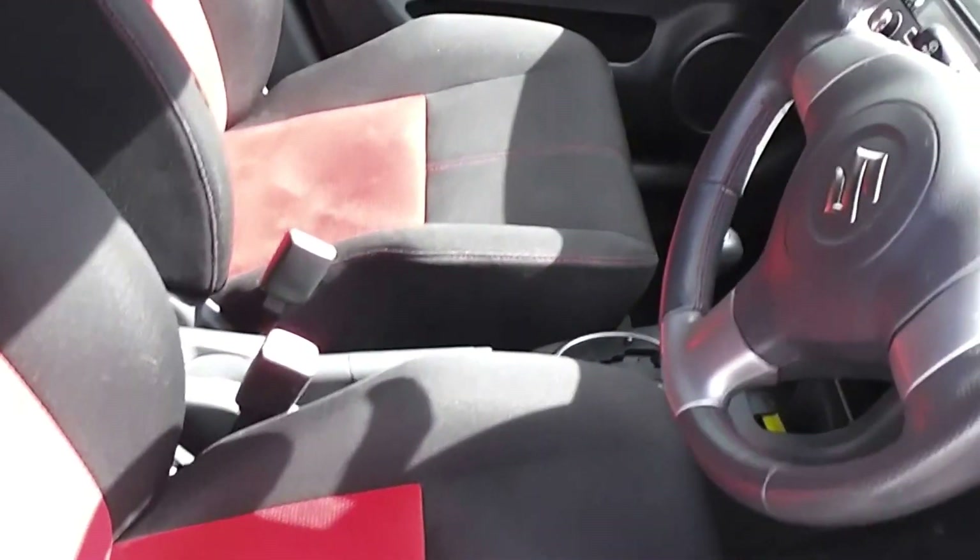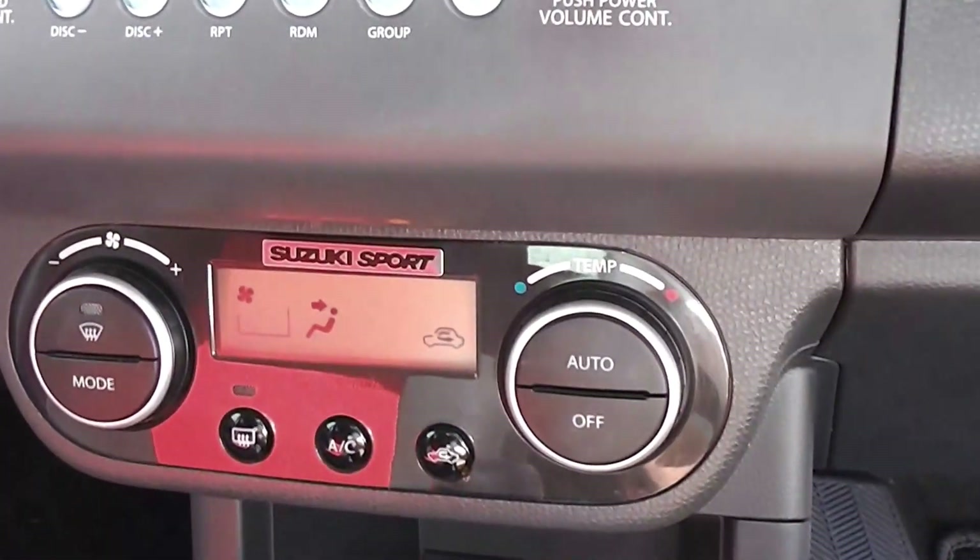It's got the black and red sports-style seats. This car is a non-smoker's car — there's no smoky smells, no cigarette burns on the seats. Trim is in excellent condition. Air conditioning of course.